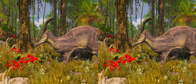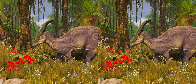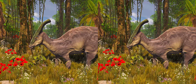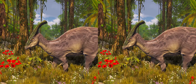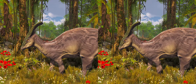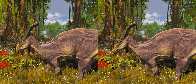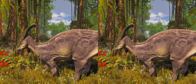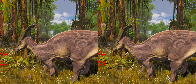As a hadrosaurid, Parasaurolophus was a large bipedal/quadrupedal herbivore, eating plants with a sophisticated skull that permitted a grinding motion analogous to chewing. Its teeth were continually being replaced and were packed into dental batteries containing hundreds of teeth, only a handful of which were in use at any time. It used its beak to crop plant material, which was held in the jaws by a cheek-like organ. Vegetation could have been taken from the ground up to a height of around 4 meters. As noted by Bob Baker, lamosaurines have narrower beaks than hadrosaurines, implying more selective feeding. Parasaurolophus had a diet consisting of leaves, twigs, and pine needles, suggesting it was a browser.